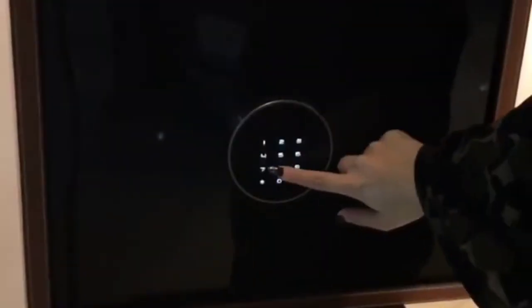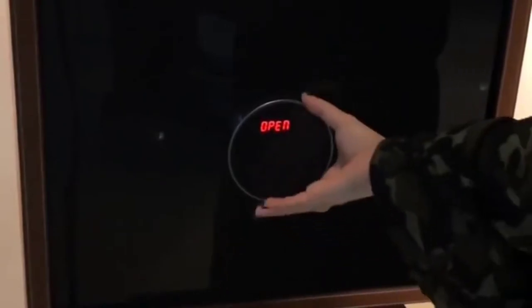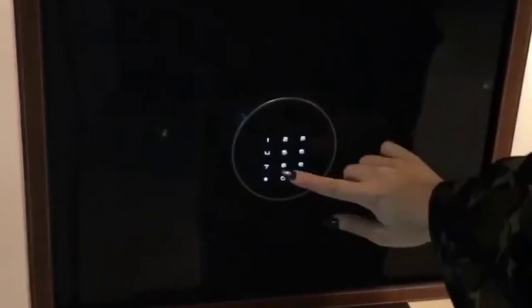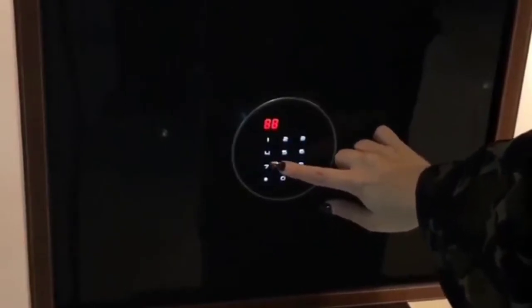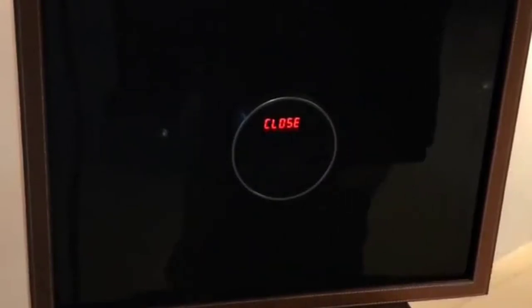Hi guys, today we reviewed the best watch safe box in the market for this year. I made this list based on my personal opinion and I tried to list them based on their price, quality, durability, and more. For price and details, please check the description below. If you have any other recommendations, you can let us know by leaving a comment.